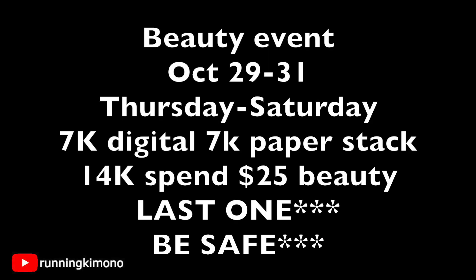A little bit more about the beauty event — it's those specific dates, the 29th to 31st, which is a Thursday to Saturday window. In some larger markets it's just a Friday-Saturday sale. The beauty of this is having a digital 7,000 when you spend $25 along with that paper coupon. Stacking the two of them together, you get 14,000 points on a $25 basket, pairing it with coupons and other little magical deals. This is the last one because this edition of the beauty program will be ending on the 31st.